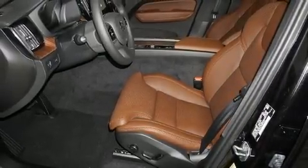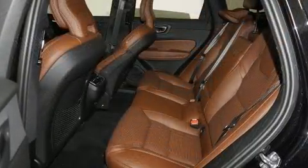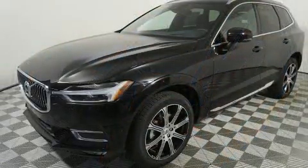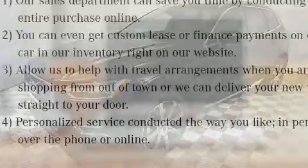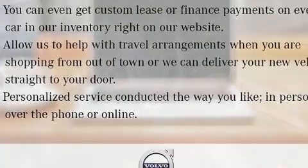Experience driving perfection in the 2021 Volvo XC60. It features a front-wheel drive platform, an automatic transmission, and a two-liter four-cylinder engine. The engine breathes better thanks to a turbocharger, improving both performance and economy.